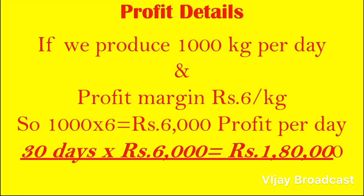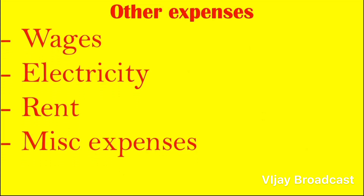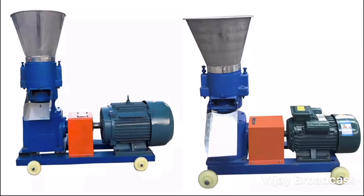From that revenue, you have to pay for workers' wages, electricity bill, rental land, and miscellaneous expenses. Total operating costs come to around 1,50,000. You also have to pay for raw material support, blades, and other consumables.